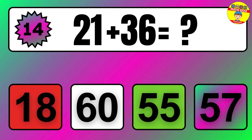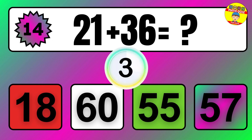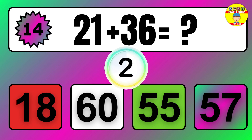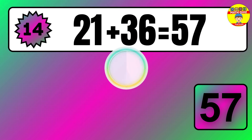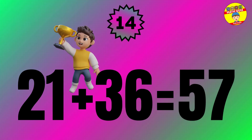Question 14. 18 plus 14 equals what? So the answer is 18 plus 14 equals 32.